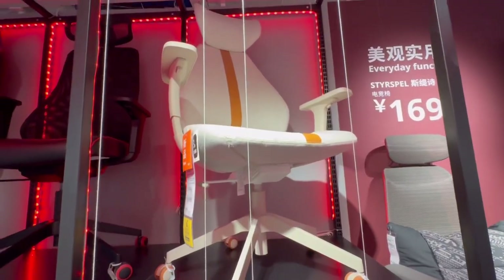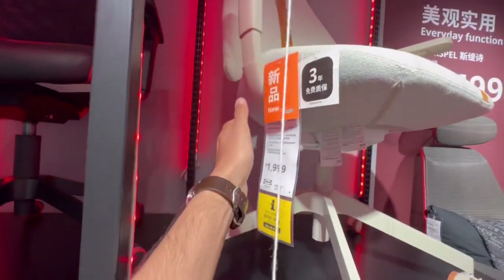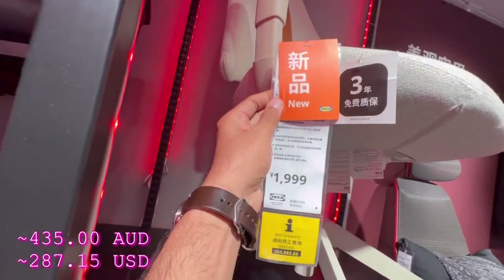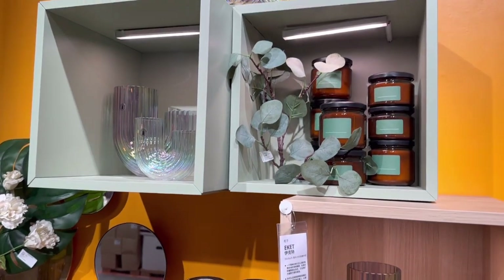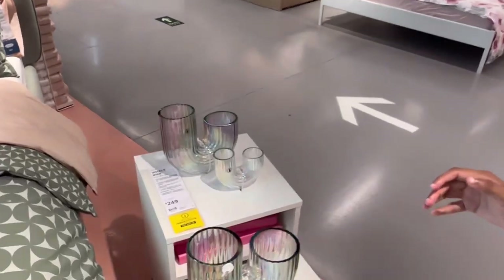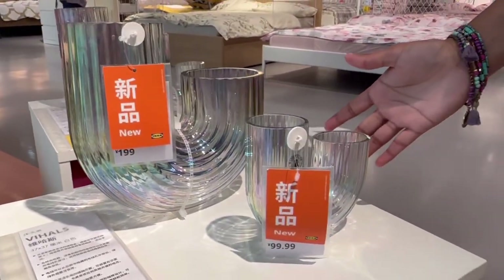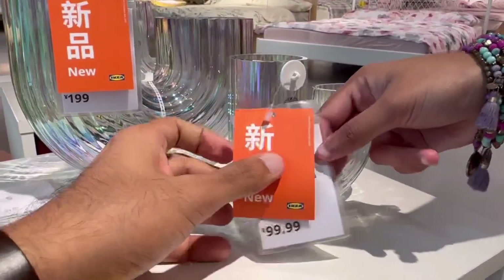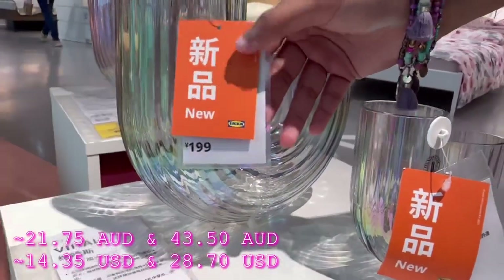Check out this chair in particular — it looks so cool. It's also a new collection, for nearly 2000 RMB. Before you come into IKEA itself you see this display outside, and the first thing that caught my eye were these beautiful U-shaped vases. Very nice — I love it. It's also a new collection. They come in two sizes: the small one is 100 RMB and the bigger one is 200 RMB.